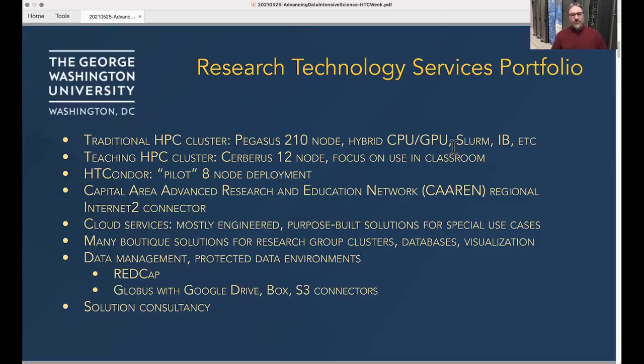Our research computing team, Research Technology Services, is a full-service research computing organization. We have a traditional HPC cluster at a relatively modest scale — a little over 200 nodes, GPU, CPU, SLURM, InfiniBand — the kinds of things that you tend to see in campus HPC infrastructures.